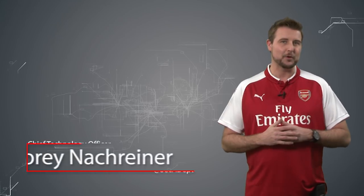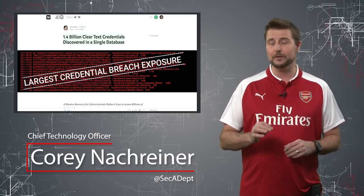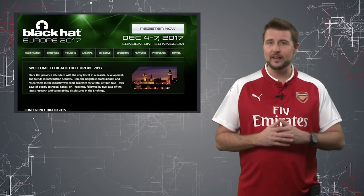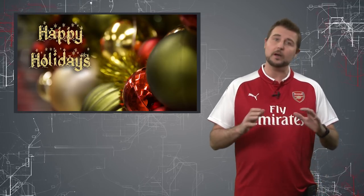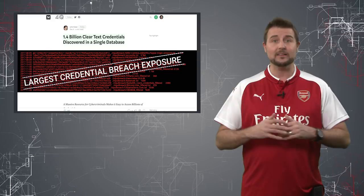Welcome to WatchGuard's Daily Security Byte, I'm Cory Nockreiner. Today's story is news of 1.4 billion leaked clear text passwords. I'm sorry I didn't have any videos last week — I was attending Black Hat in Europe and simply didn't find time in my schedule. I'll be sure to post a couple videos this week before leaving for the holidays. In any case, back to today's news.